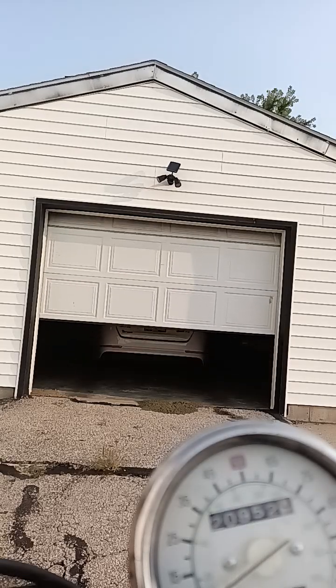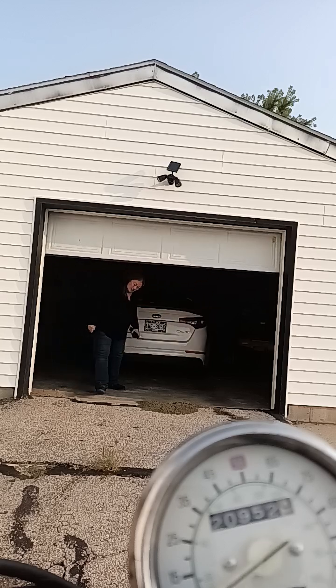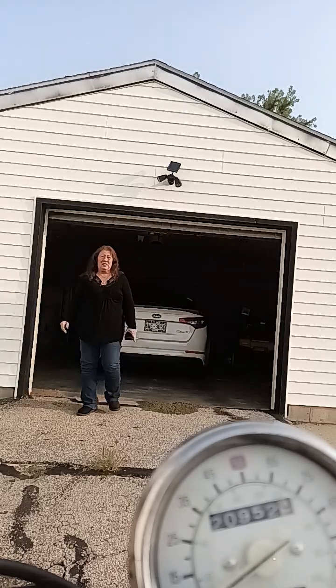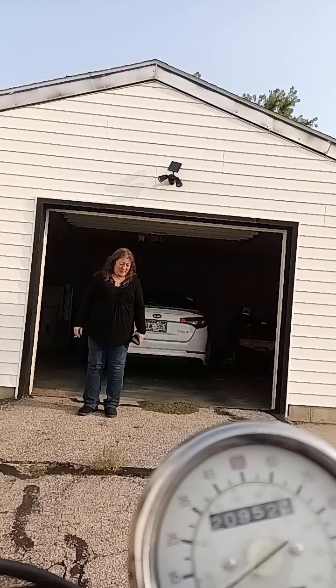Hey, how's it going everybody? We're over here in Reedsburg. This very nice lady here accidentally locked her keys in her car. Did you call last night? Yeah, I did. I was down in Madison helping my daughter move — she had an issue with her boyfriend and they kind of broke off, and yeah, you know how that goes.